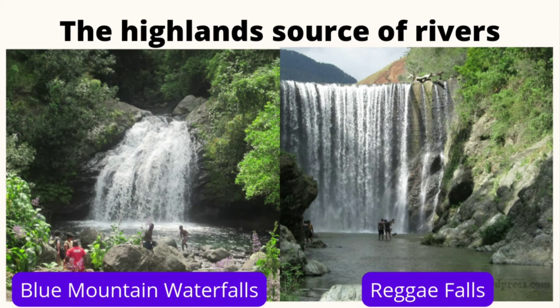These beautiful waterfalls and rivers — the Blue Mountain Waterfalls and the Reggae Falls — are just two of the waterfalls or rivers that start in the mountains here on the island. So our highlands are sources of rivers. This is where our rivers start, then make their way down the plains and go to meet the sea.